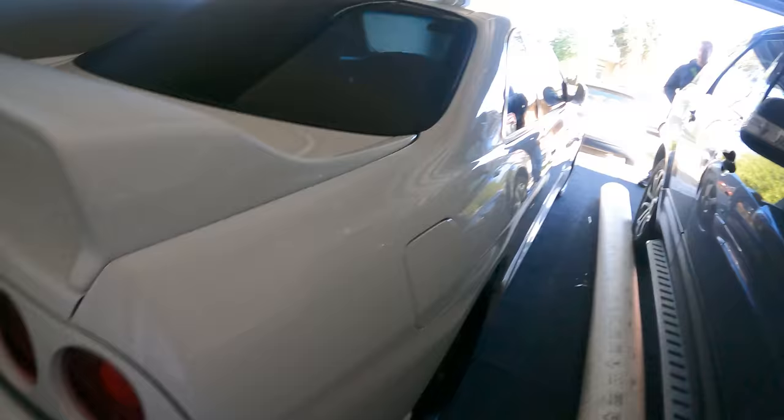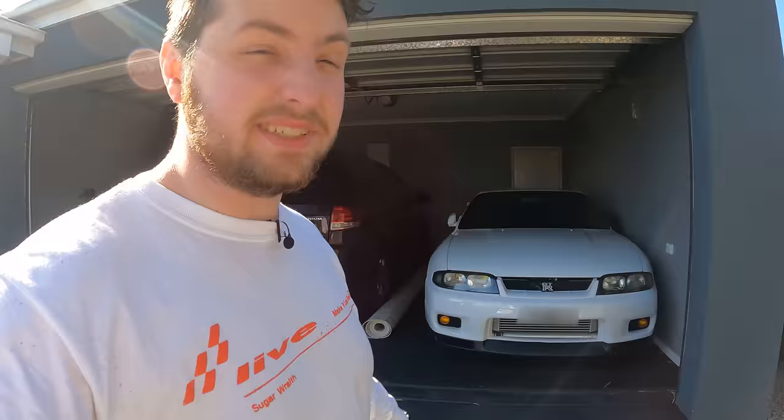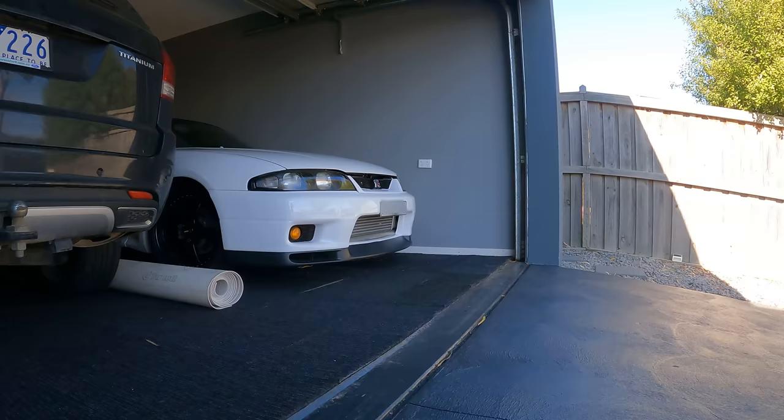Holy f***. This thing is special. Go on, rev this up a bit. Oh, crackles and pops - it doesn't even need a crackle and pop remap.